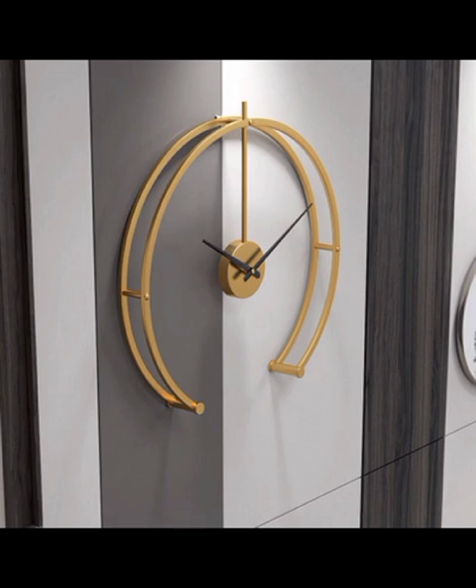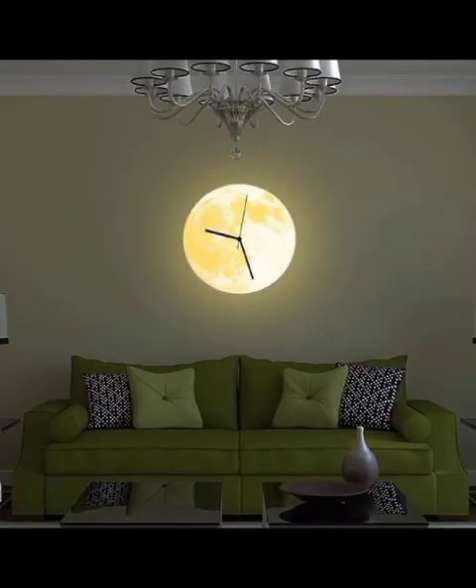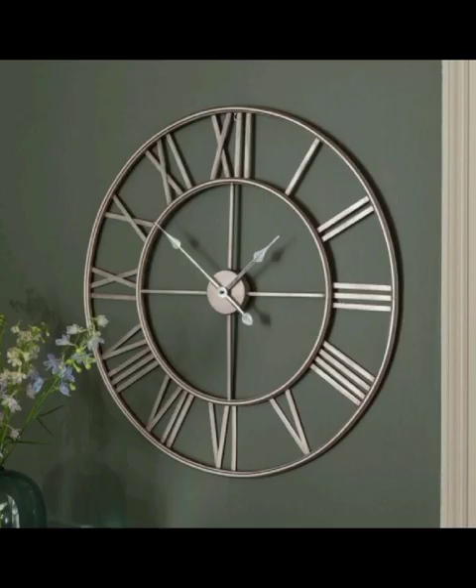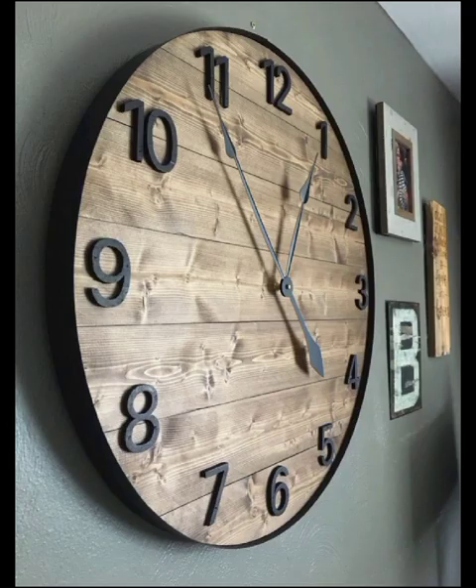Our adventure would not be complete without an exploration of artistic and unique clock designs that push the boundaries of conventional timekeeping. From abstract and asymmetrical shapes to unconventional materials like reclaimed wood and metal, these clocks showcase the boundless creativity of designers and artists.